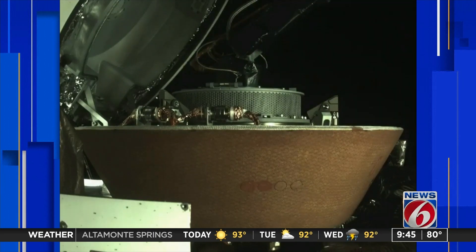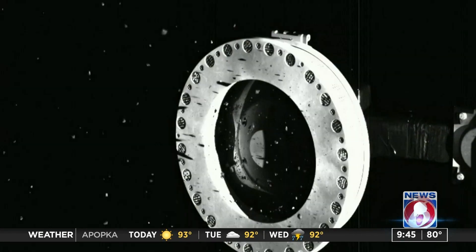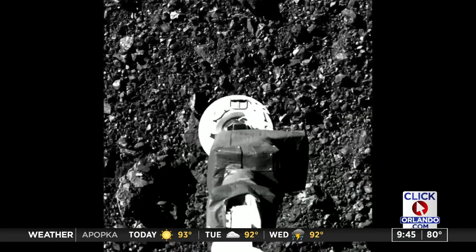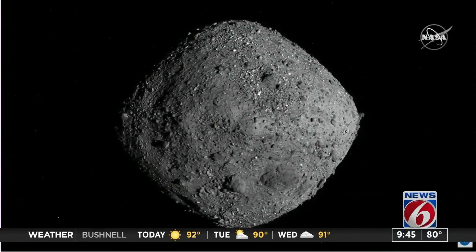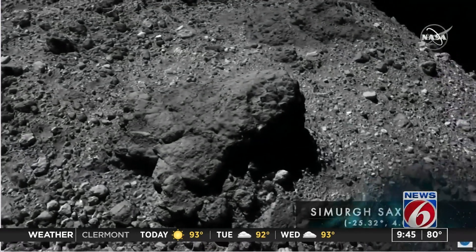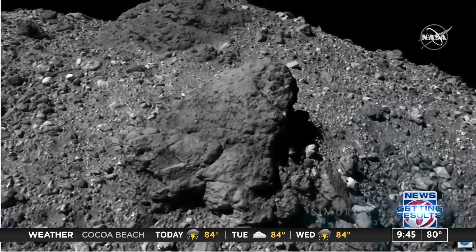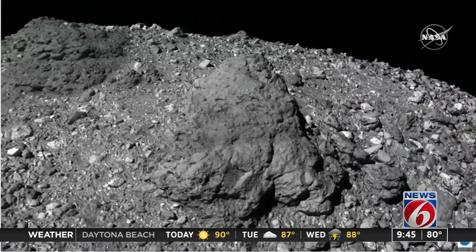What are you guys hoping to learn from the collections, and what are you most excited about from what you've already learned? Personally, the one I'm most excited about is that I had predicted this was a possibility — and when we got there, we discovered pieces of another asteroid on the surface of Bennu, a completely different asteroid. Bennu is a primitive asteroid that has not been heated very much, but we basically found pieces of lava from another asteroid, asteroid Vesta, on the surface of Bennu.